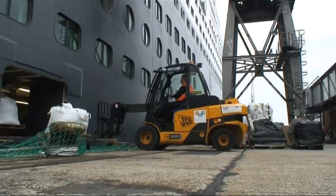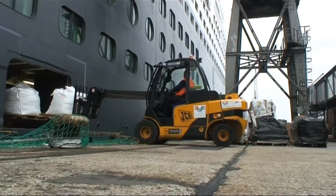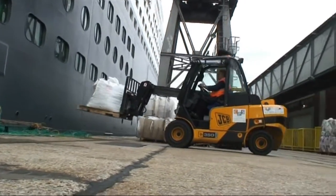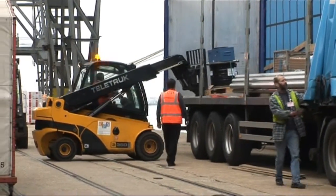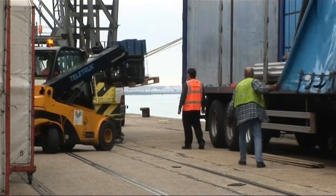We must have the reach, so the JCB Teletruck is the ideal fork for that. Because of the reach, it's 2.5 metres out. We unload a lot of lorries — we load them from one side and unload them. On our stores, our record on actual storage on a P&O vessel is 344 tonnes — that's a lot of tonnage.